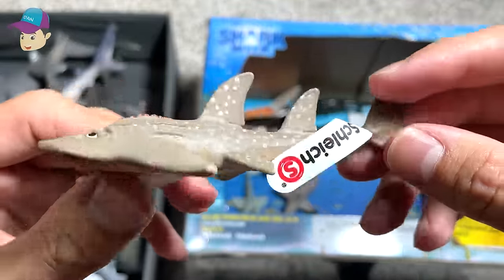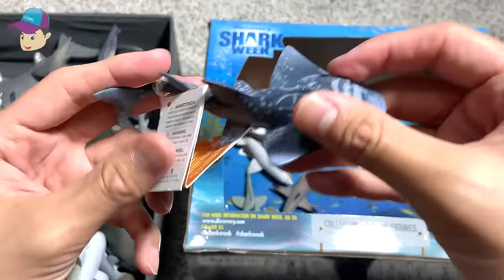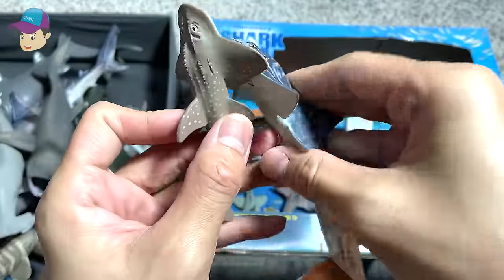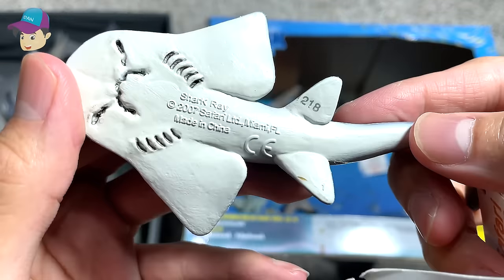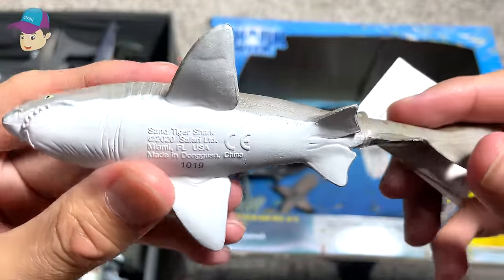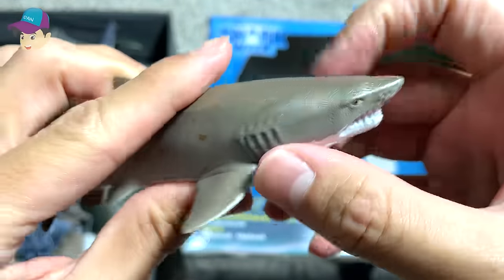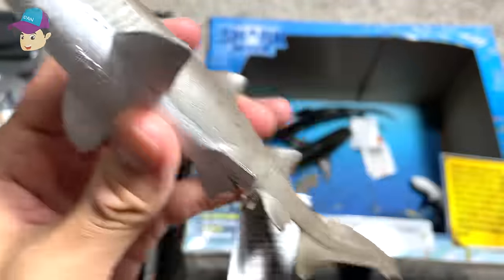This is a shark ray, another shark ray. I'll do a comparison — they look very similar. This is a sand tiger shark. Looks very scary, but it is actually not an aggressive shark.